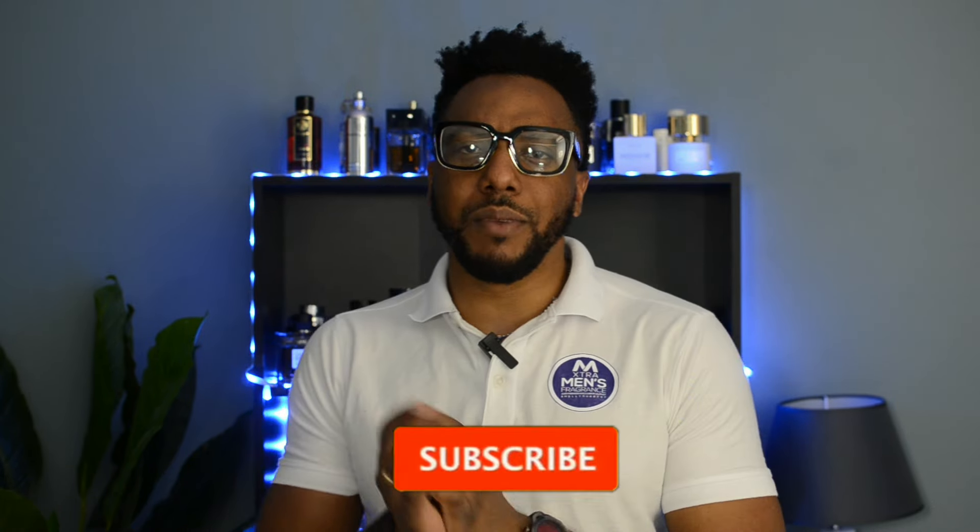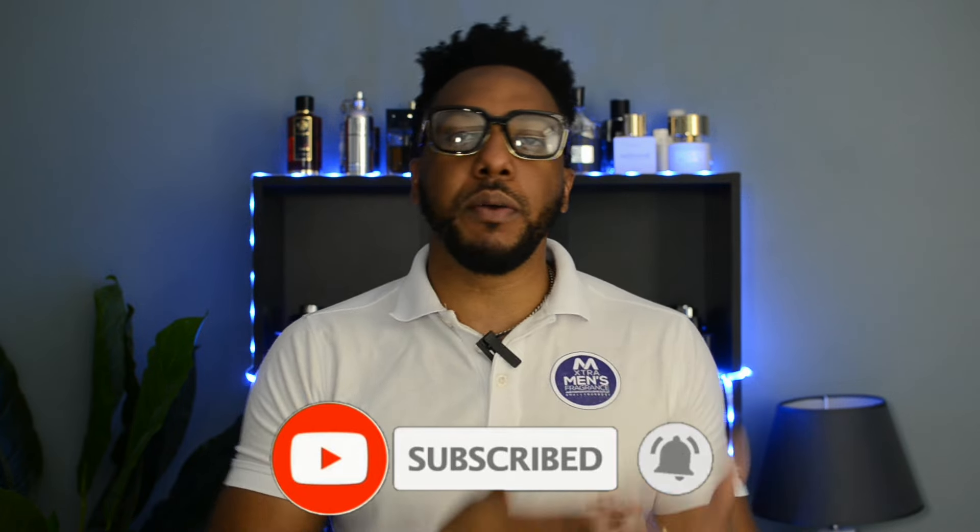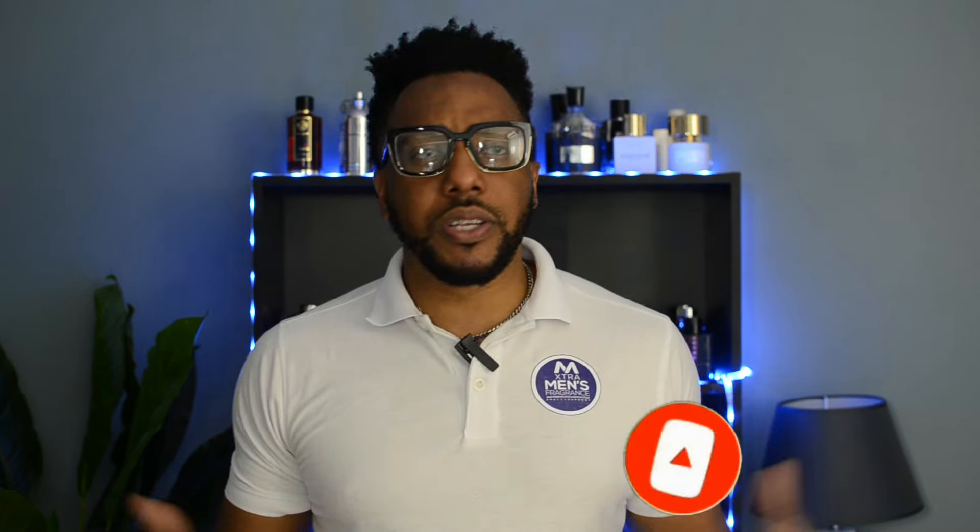Before we get into it, if you're new to this channel, my name is Jerryl and on this channel we discuss everything fragrance related. If you enjoy content like that, make sure to hit that subscribe button and click the bell so you'll be notified every time I put out a new video. It's about two videos per week. I appreciate you guys, so sit back, relax, and let's dive right into this fragrance.